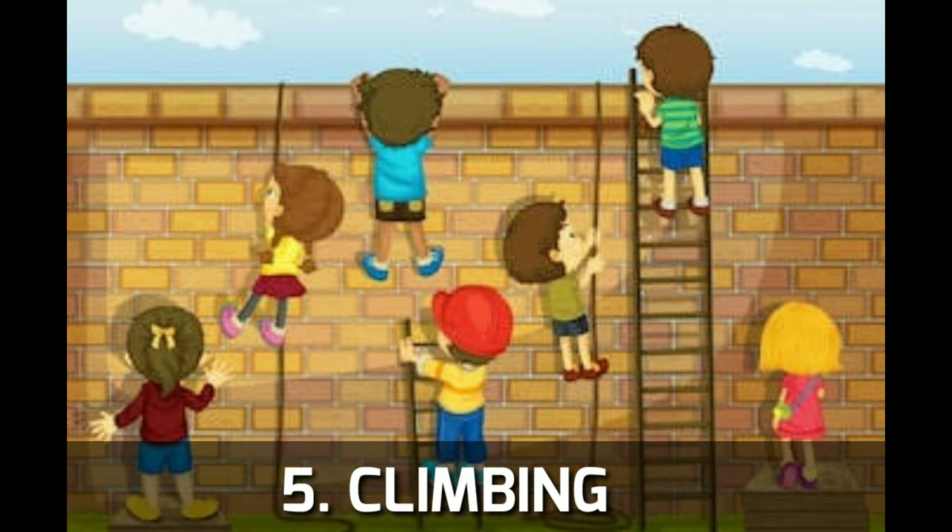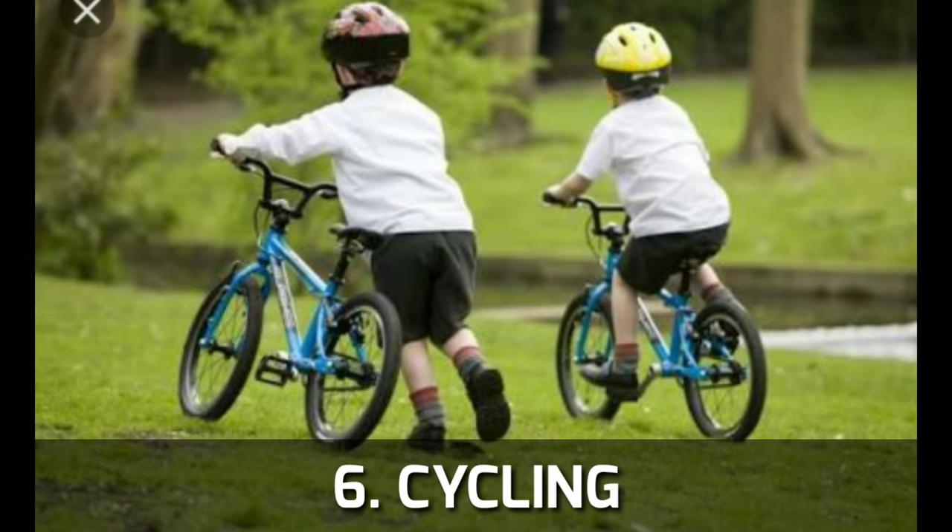The fifth activity is climbing — such as climbing a ladder. This gives important sensory information to our feet and body. The sixth activity is cycling. You need to train on a cycle, and keep practicing until you can ride it.